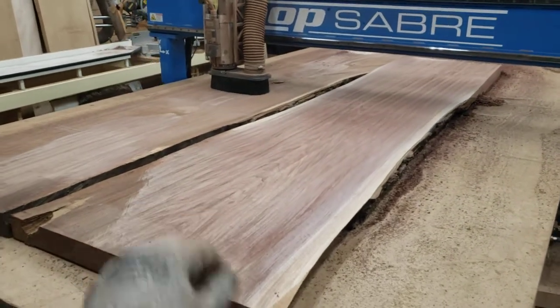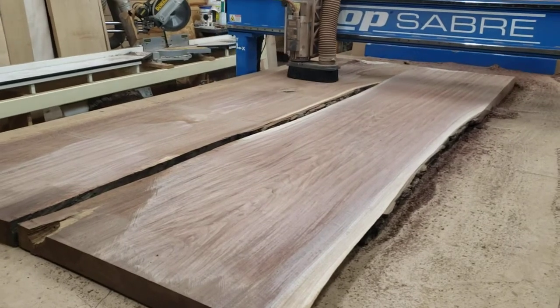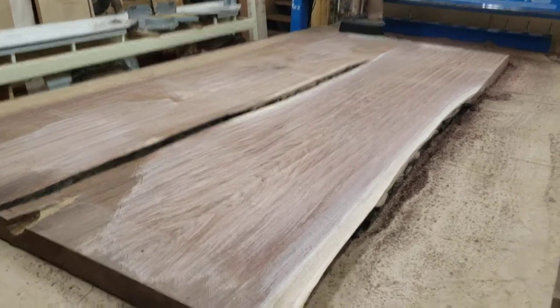Unfortunately these two are not bookmatched; the other two will be bookmatched, so we'll have to figure out if we split them all up. Beautiful slabs though.